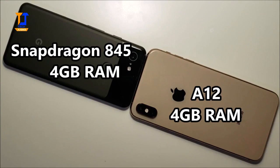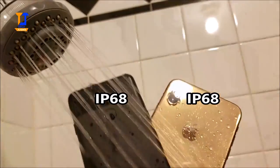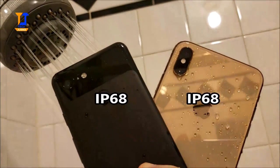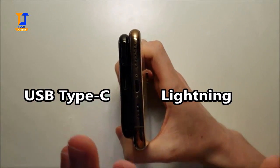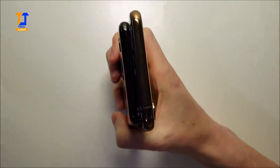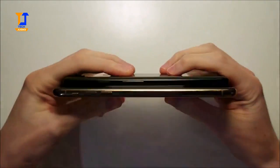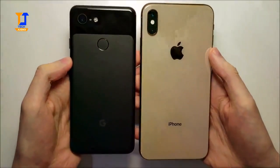The iPhone also has a larger battery. For the chipset we have the Snapdragon 845 versus the A12. Both phones are waterproof. At the bottom we have USB Type-C versus the Lightning port, and unfortunately no headphone jacks on either. On the back both are glass.